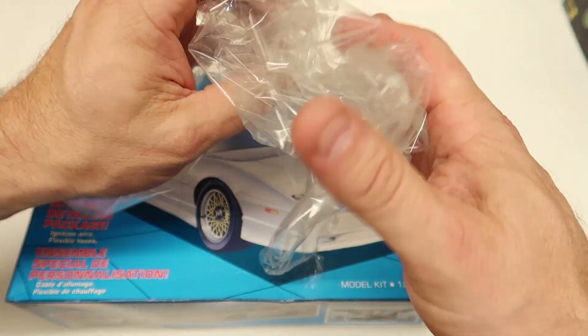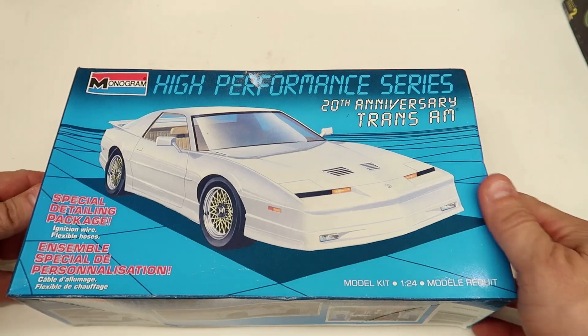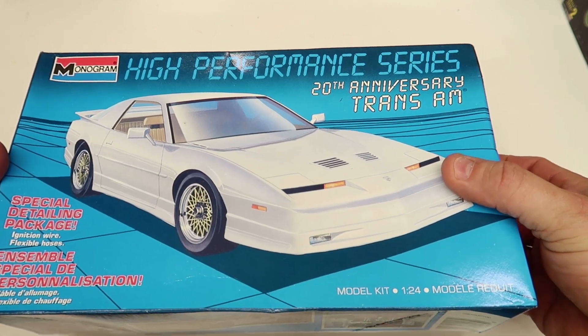Listen to that. 1989 — that's like 33, 34 years old. Something like that. 34.